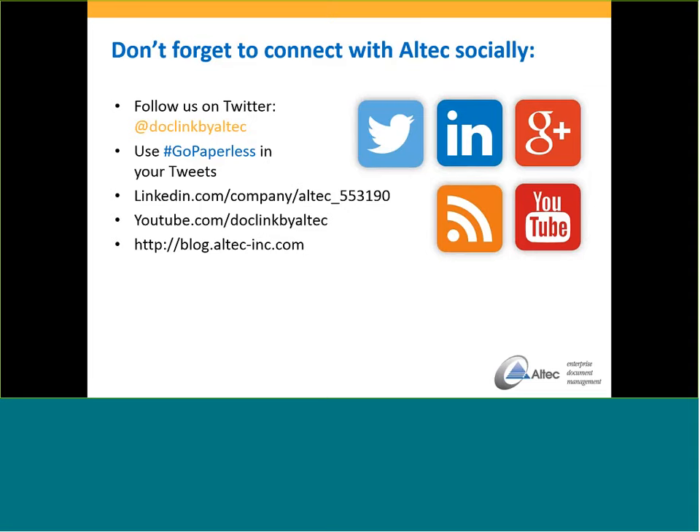Thank you for joining us today. Thank you, Tiffany. There will be a replay available on RKL's YouTube site if you're interested. We look forward to seeing you again on a future webinar. Thanks, and have a great day. Thank you very much.